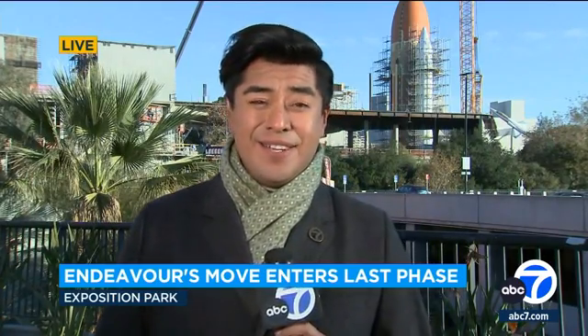Mark, Irene, good morning. Definitely a backdrop, a sight to see for sure here at Exposition Park.